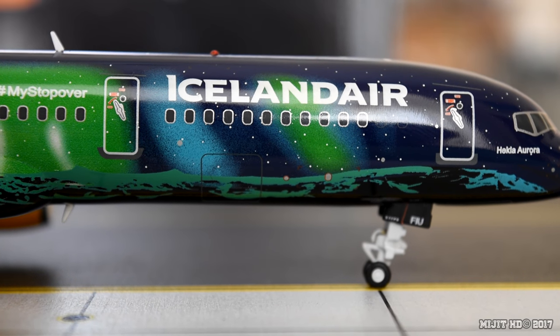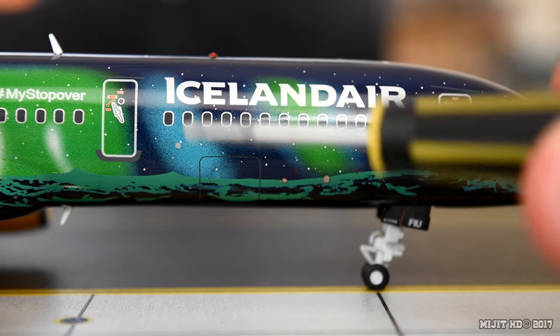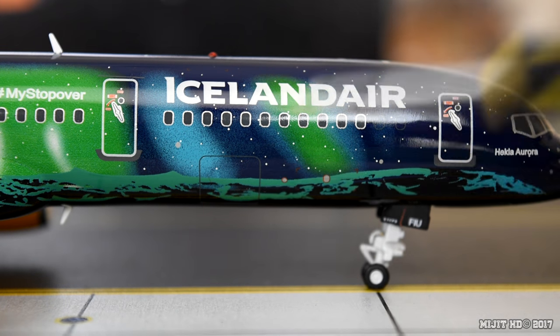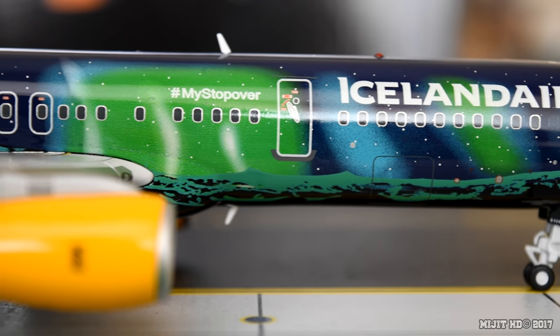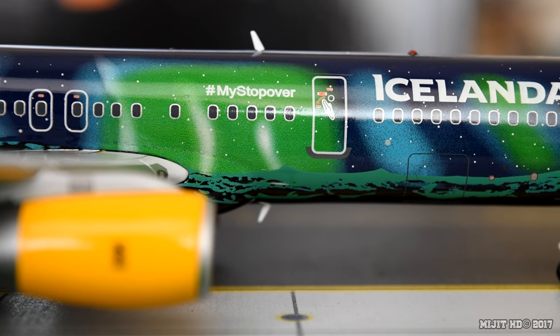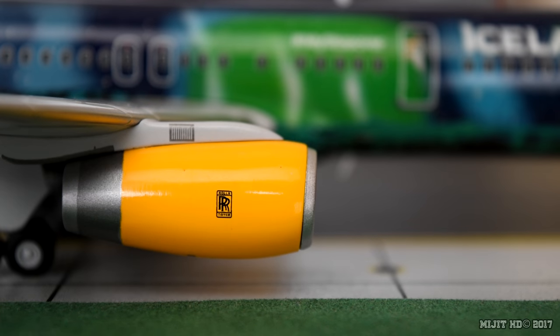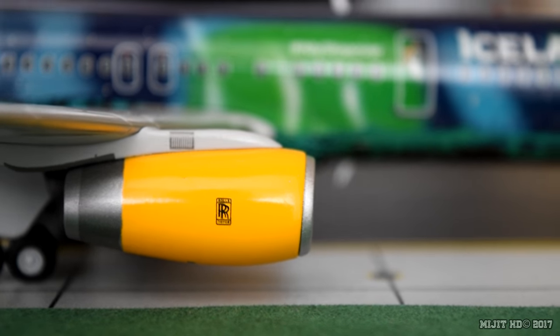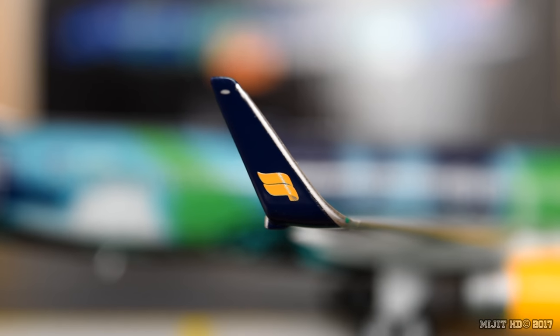Icelandair titles. Front cargo container — if you can't see it, it's grey lines. And that beautiful livery. Hashtag 'My Stopover', inboard landing light, and the Rolls-Royce logo on these RB211 engines. Then the winglet with the Icelandair logo and the green navigation light.